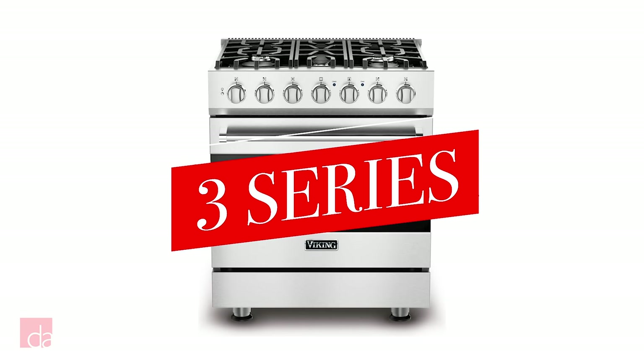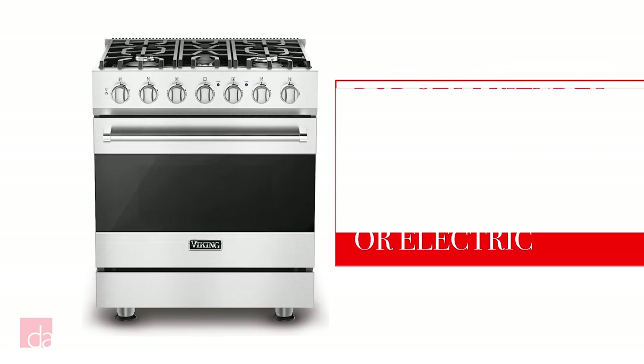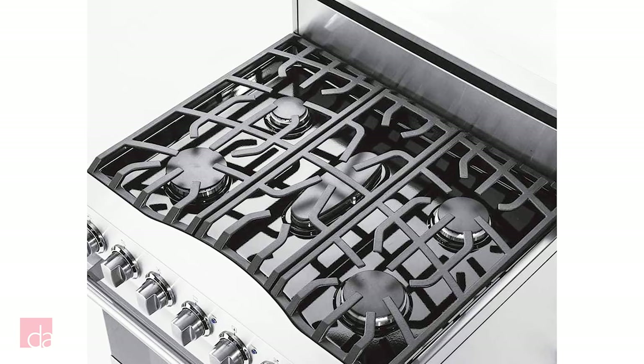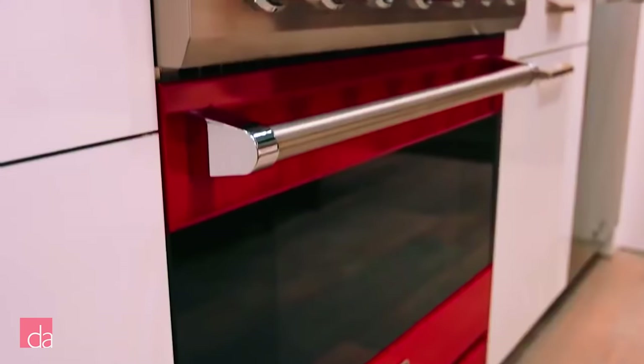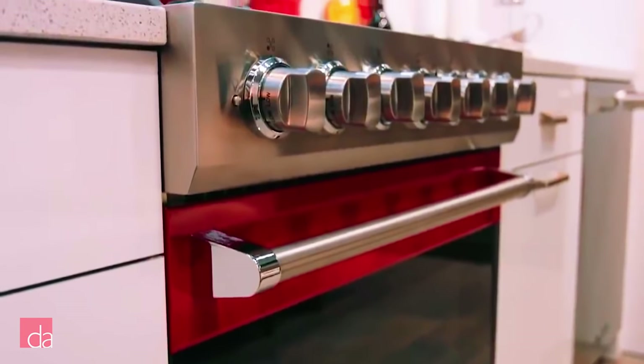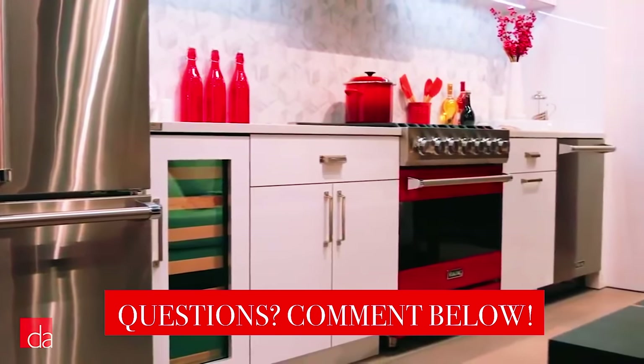Now that you have a good idea of Viking's history and heritage, let's jump into the different series of ranges you can choose from. If you're looking to upgrade your kitchen with premium appliances on a budget, consider the 3 Series. The 3 Series was introduced as a way to make the Viking brand more approachable at a lower price point. The offering is limited and available only in 30 inches gas, dual fuel, or electric. If you're looking for the commercial-level cooking performance Viking has built its name on, we strongly recommend skipping this series and instead considering the 5 or 7 Series. However, if you're a builder or homeowner looking to increase resale value on a budget, the 3 Series is a great option and provides a strong alternative to more mainstream brands like KitchenAid and GE Cafe.